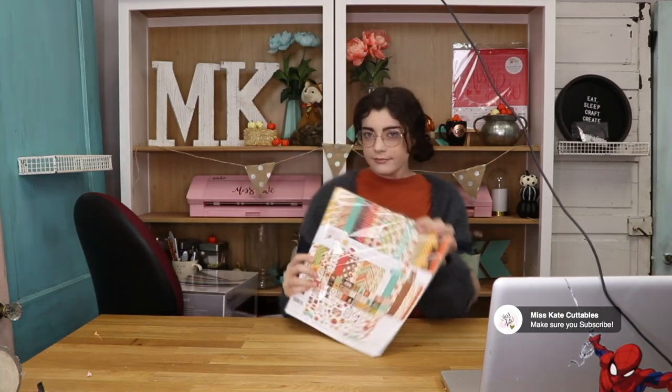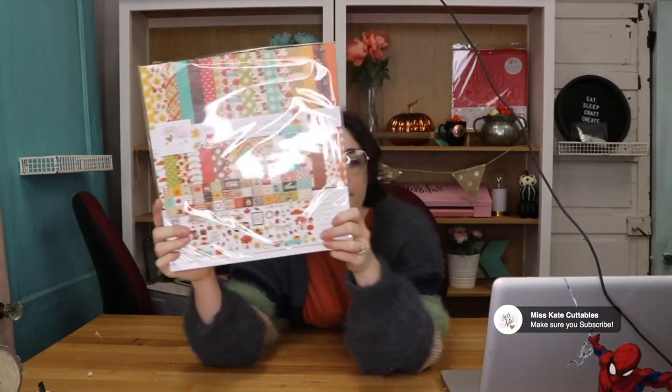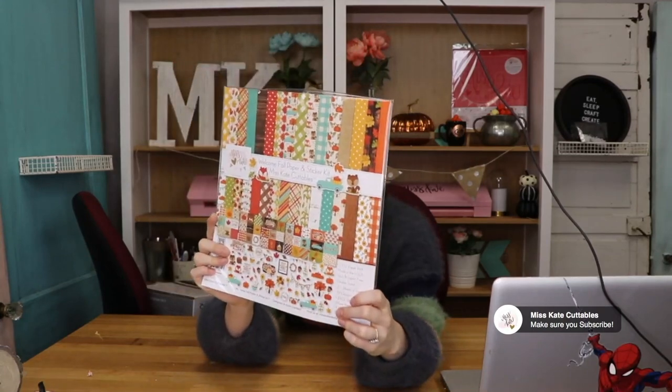But in case you forgot, our new sticker kit came out last week. It's called 'Welcome Fall' and it is super, super cute, so don't forget to go out and grab that — I mean, it's fall time and it's super cute, so I don't know what other excuses you need.